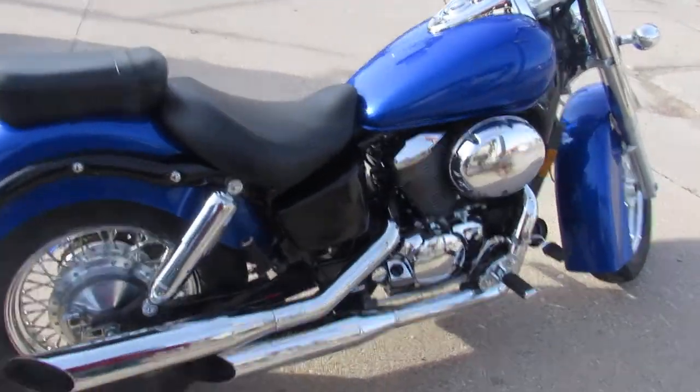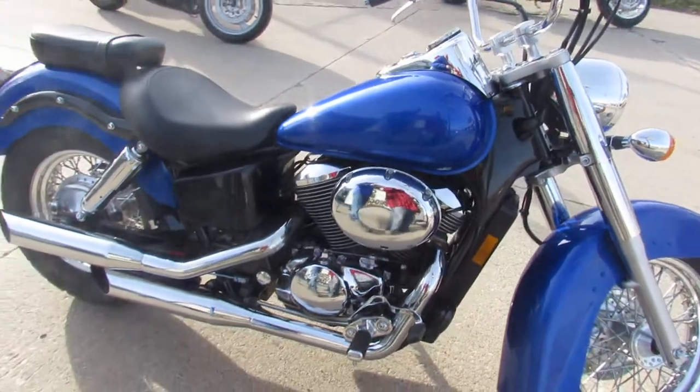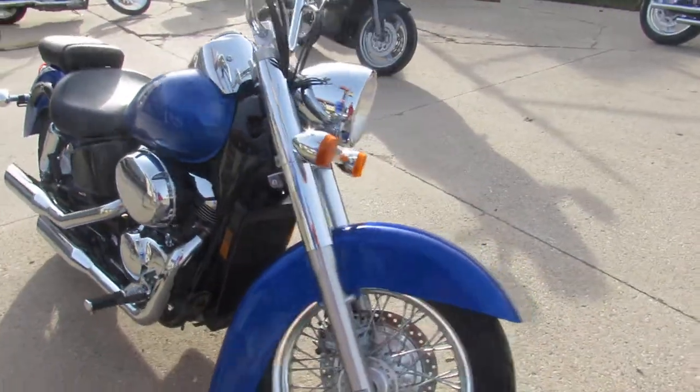As you guys can see in the pictures and the videos, this bike is in great shape. The chrome is in fantastic condition, it's got a chrome laced wheel, and a Cobra exhaust which sounds great.